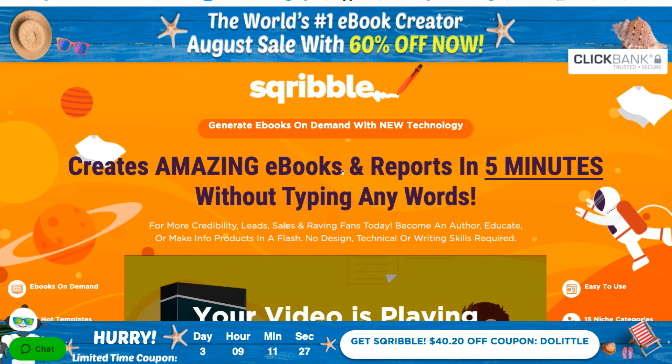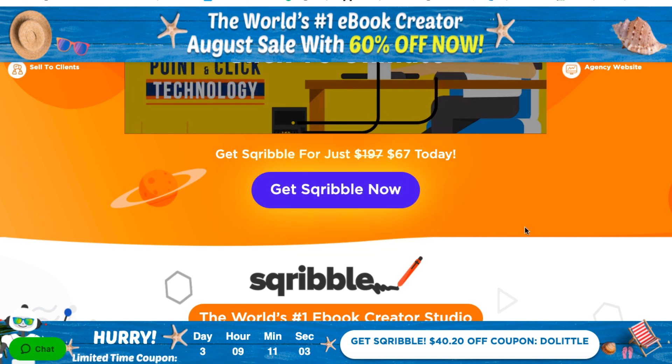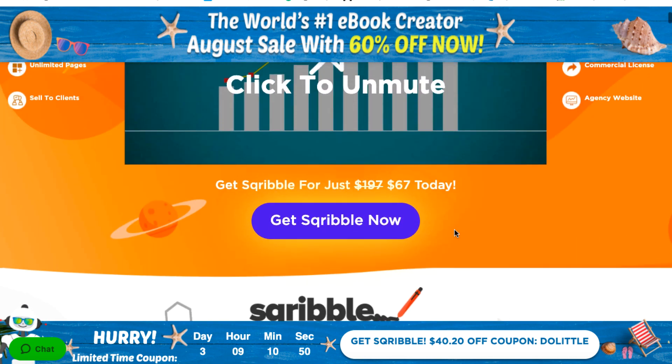There's a lot of stuff going on on this sales page. It claims to create amazing e-books and reports in five minutes without typing any words. While this isn't a lie, I'll show you when we look into the actual members area — you're going to have to type in some words if you want to make a PDF that looks really good. They're kind of stretching it a little bit with this copy. Right now it seems to cost $67, though I don't know if that's real or fake scarcity.